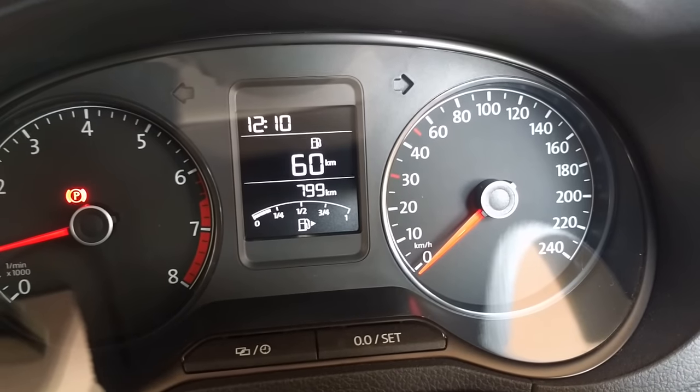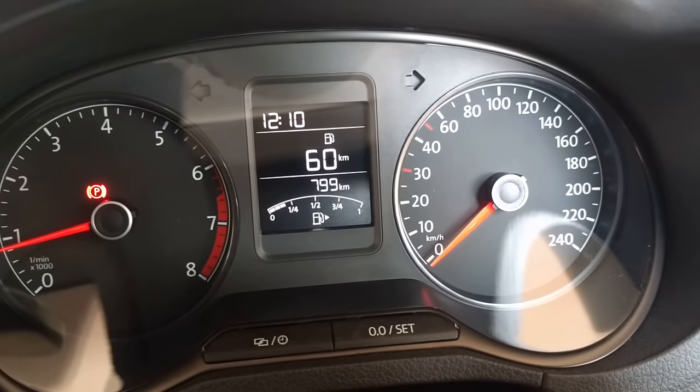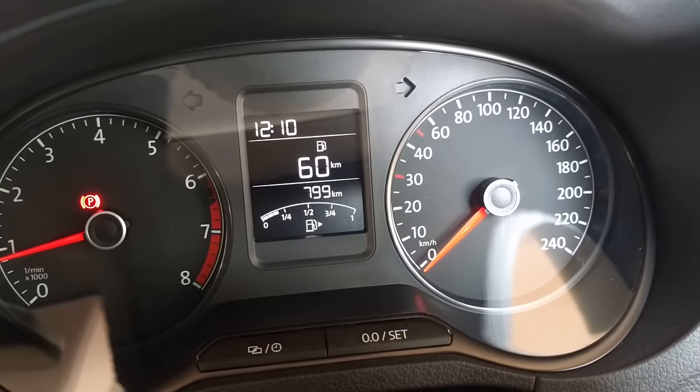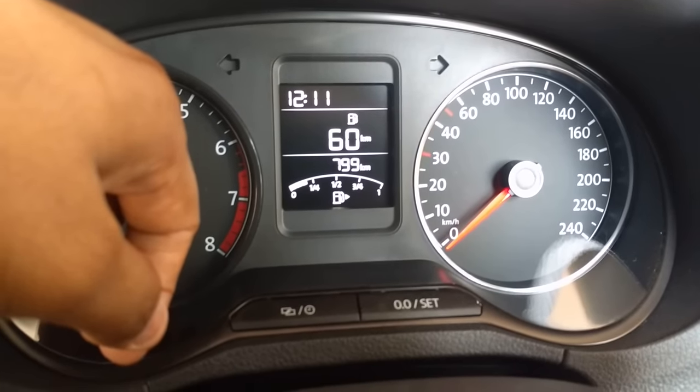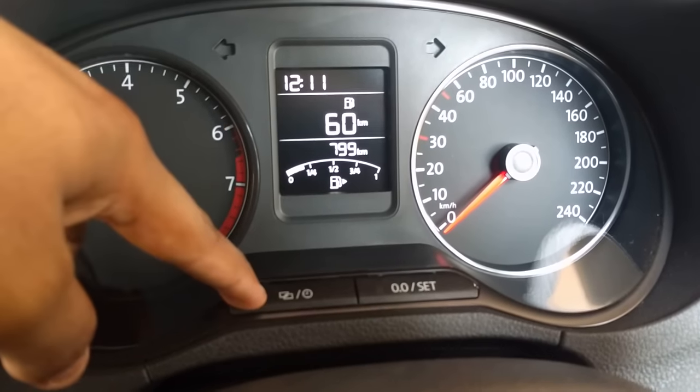If the car is due to be serviced, a service reminder will appear on the display when the ignition is done. A service reminder is displayed 30 days before the service is due, with a spanner symbol. We can also check the number of days and kilometers left for service by pressing the left button three times.